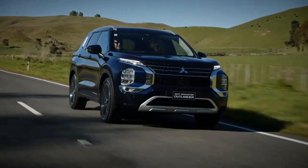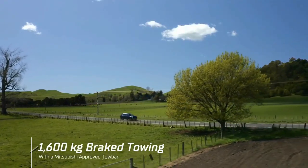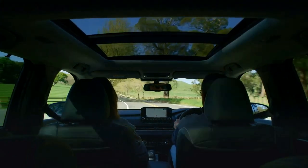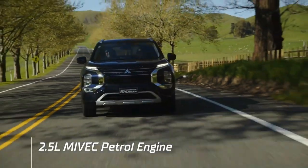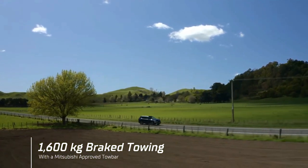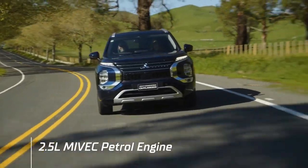Mitsubishi released some additional details on the 2023 Outlander PHEV's powertrain. Although there's much left to the imagination, Mitsubishi promises that both the front and rear electric motors make 40 percent more power. If accurate, that puts the front motor at 112 horsepower and the rear motor at 132 horsepower, though total system output isn't clear.